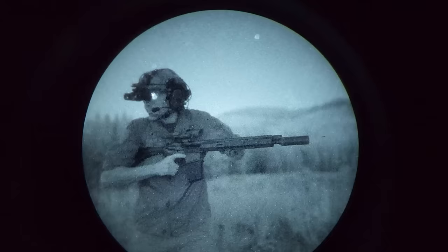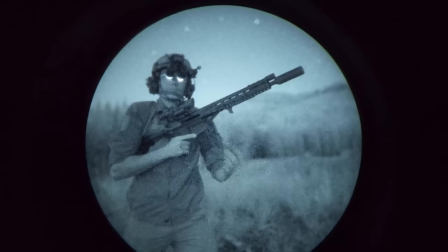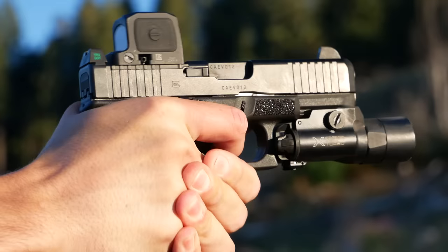Basically handguns are used for concealed carry or as an emergency third line option to back up your primary weapon. So hopefully that explains some of my apathy towards this subject, but if your needs differ, well then you know what to look for. So without further preamble, here are some of the best pistol dots that I've used for night vision.